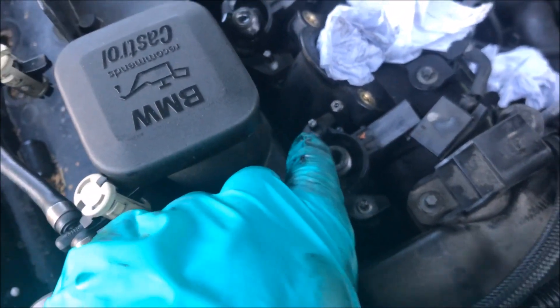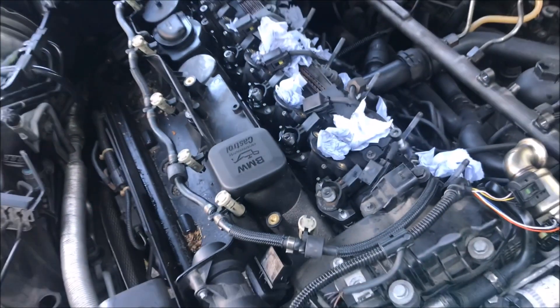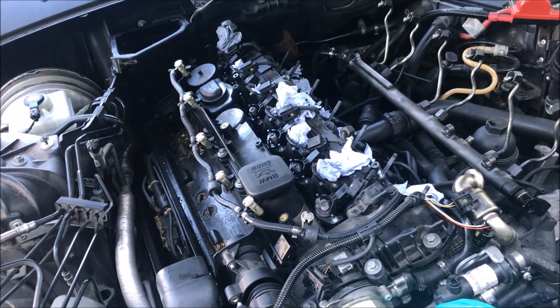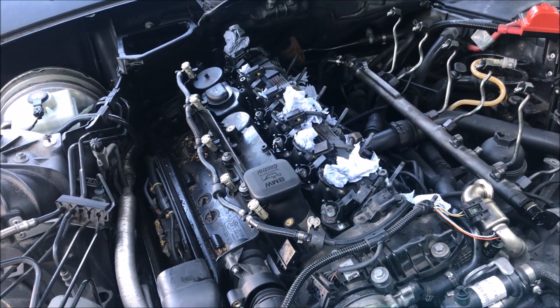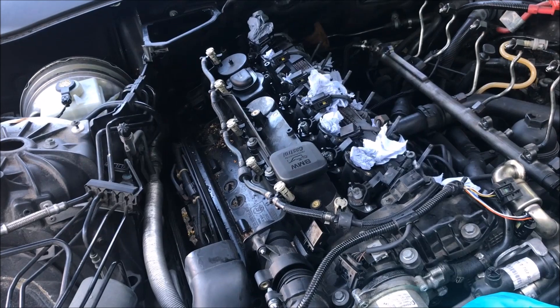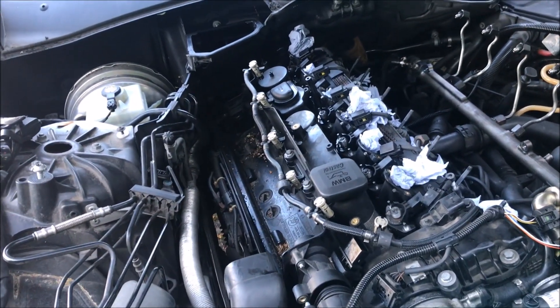I've undone all of the nuts holding the injectors in but they won't come out without persuasion. I've bought a slide hammer but that won't arrive until tomorrow, so there isn't really a great deal more I can do tonight - you can't get the cam cover off until the injectors are out.